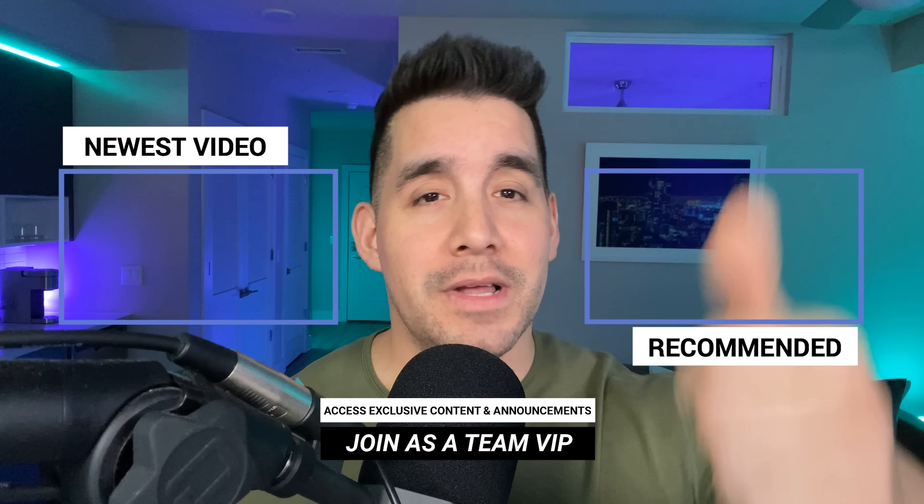Let me know in the comments below which tip helped you out the most, and check out the mastering delivery course linked below, as well as our Amazon storefront for the best accessories. If you got value, drop a like on this video. You can also click or tap the screen here for my newest video, as well as a video recommended for you. See you in the next one.